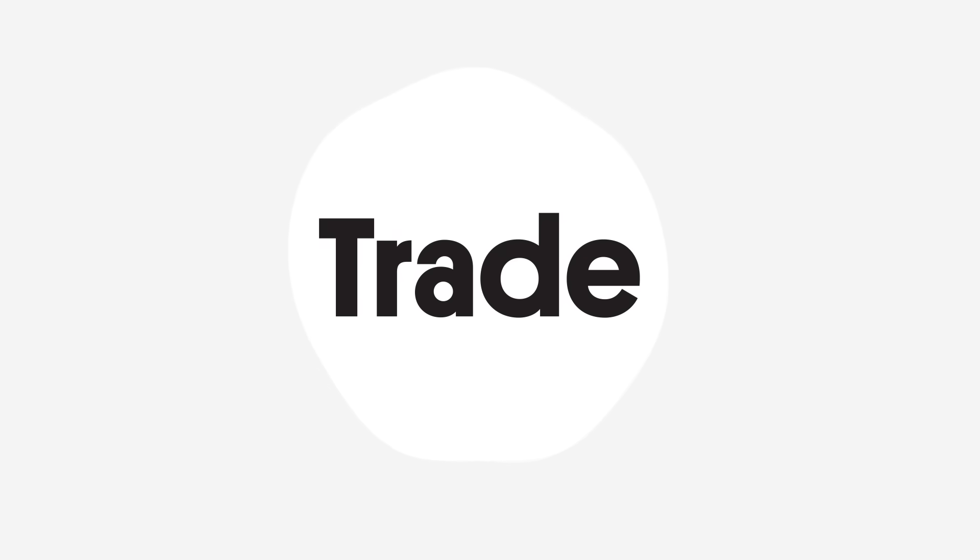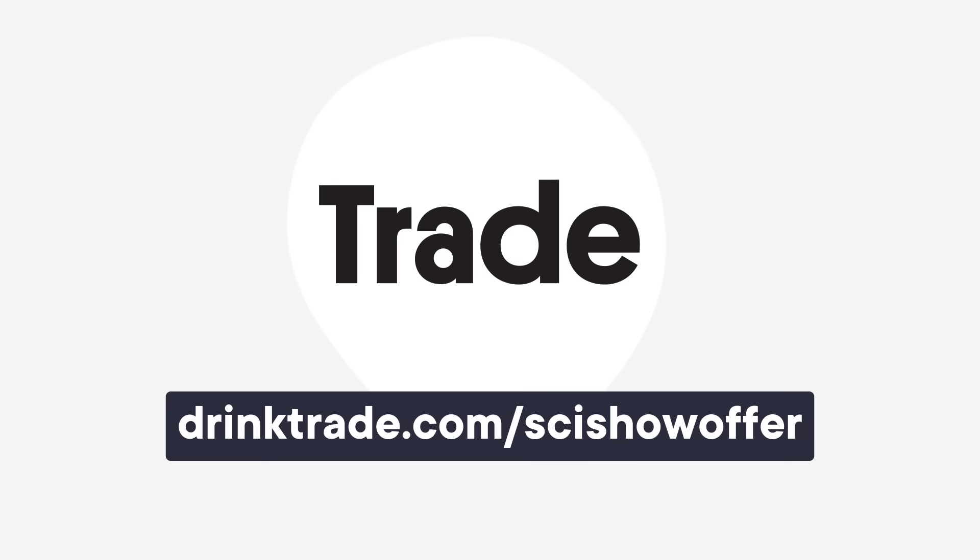Thank you to Trade Coffee for supporting this episode of SciShow. You can go to drinktrade.com/scishowoffer to get a free bag of coffee with any subscription purchase.